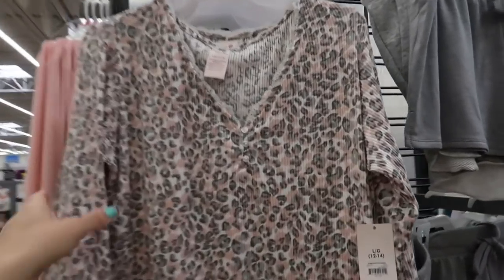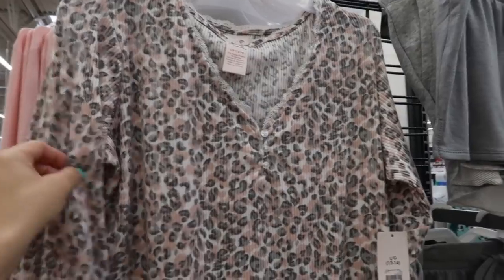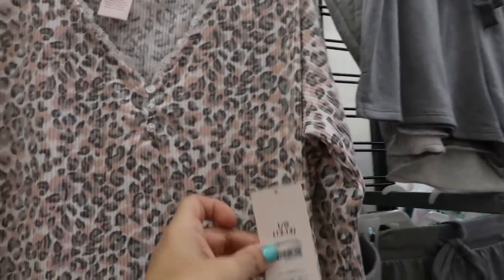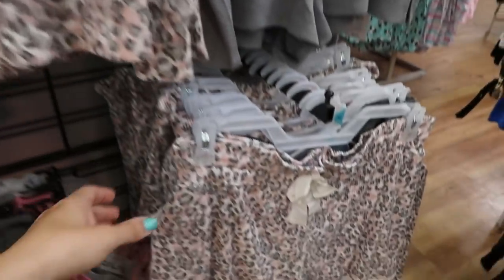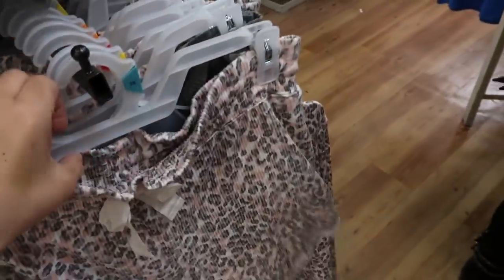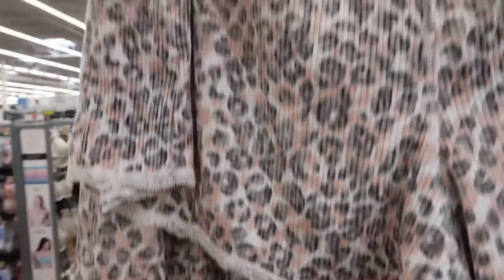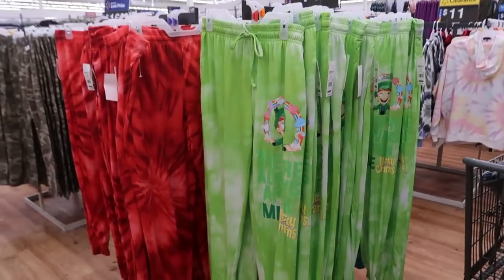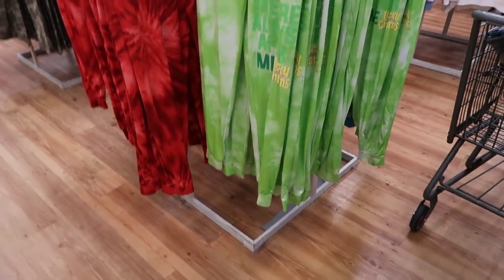I showed you guys the Secret Treasures ribbed set but I'm seeing it in a gray and pink leopard — the top is $12.73 and they also have the matching shorts, which are $9.73.